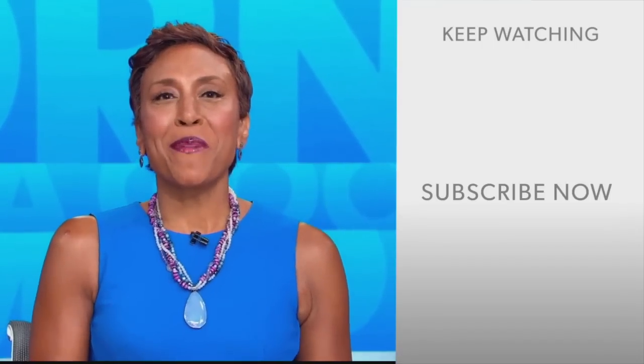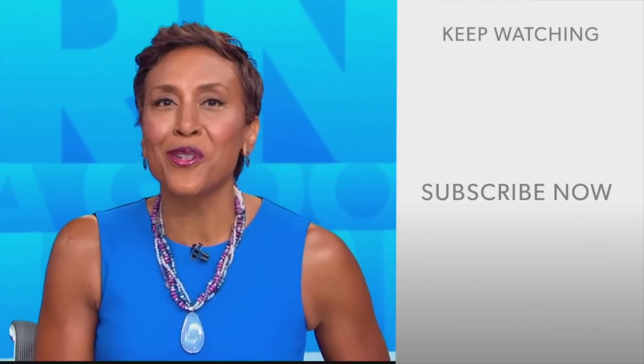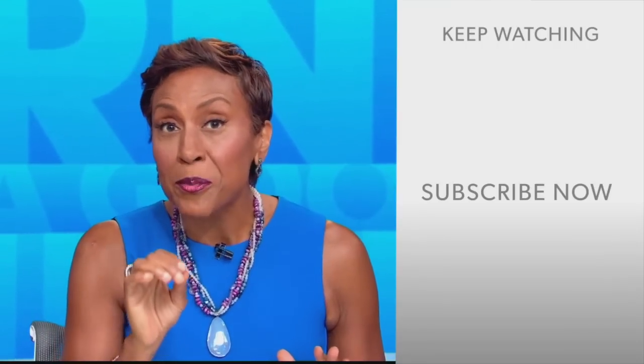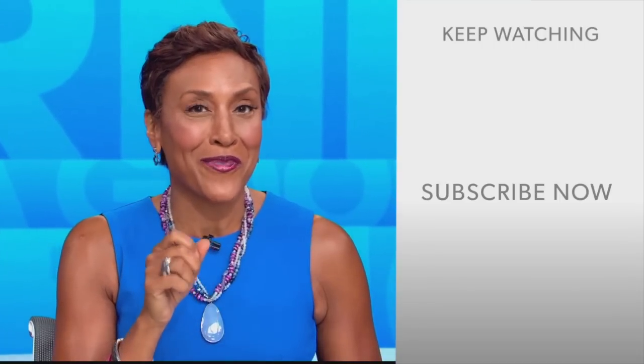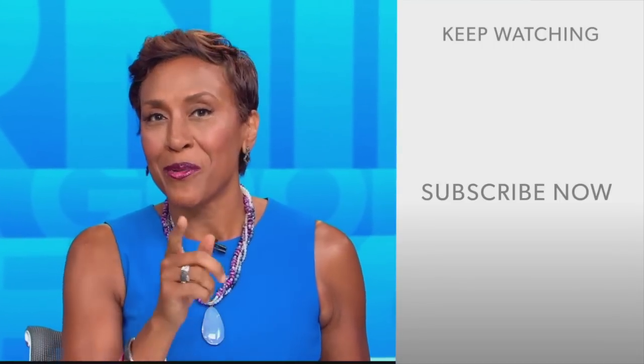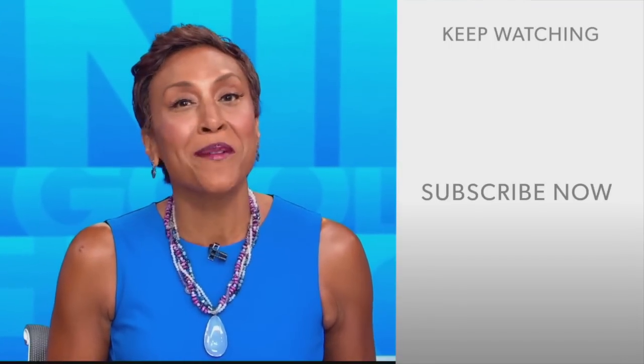Hey there, GMA fans. Robin Roberts here. Thanks for checking out our YouTube channel. Lots of great stuff here, so go ahead and click the subscribe button to get more awesome videos and content from GMA every day, anytime. We thank you for watching, and we'll see you in the morning on GMA.